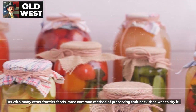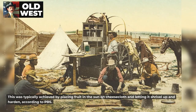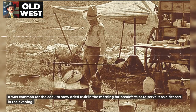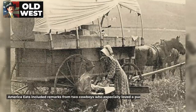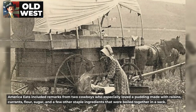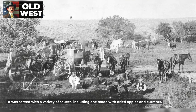As with many other frontier foods, the most common method of preserving fruit back then was to dry it. This was typically achieved by placing fruit in the sun on cheesecloth and letting it shrivel up and harden, according to PBS. It was common for the cook to stew dried fruit in the morning for breakfast, or to serve it as a dessert in the evening. Pies were also made from stewed fruit. To make the fruit taste better, it was sometimes soaked in water and stewed with sugar. America Eats included remarks from two cowboys who especially loved a pudding made with raisins, currants, flour, sugar, and a few other staple ingredients boiled together in a sack, served with a variety of sauces, including one made with dried apples and currants.